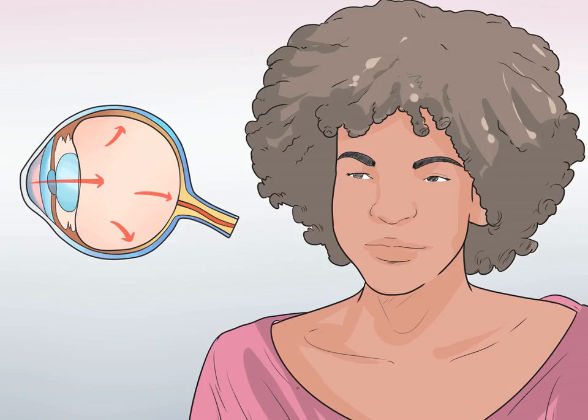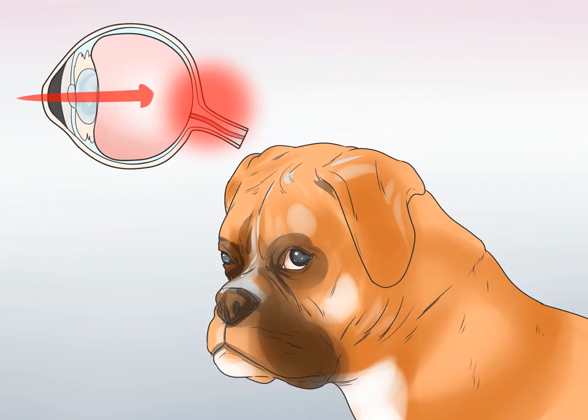Consider your dog's risk factors. While the only specific cause of glaucoma is increased pressure in the eye, several things can increase your dog's chances of having the condition. Your dog may be genetically predisposed. Secondary glaucoma can be caused by another condition like intraocular hemorrhage, intraocular cancer, cataracts, or complications following intraocular surgery.